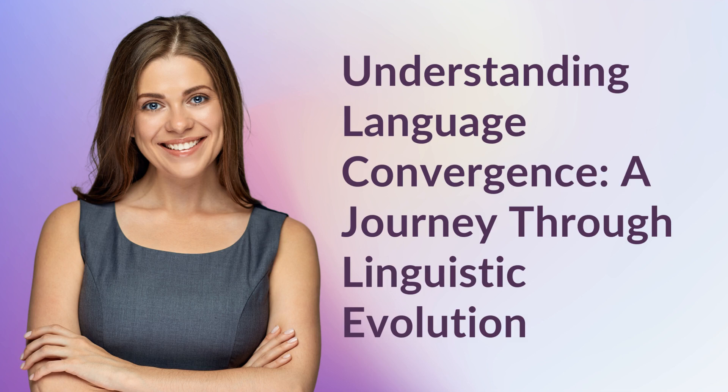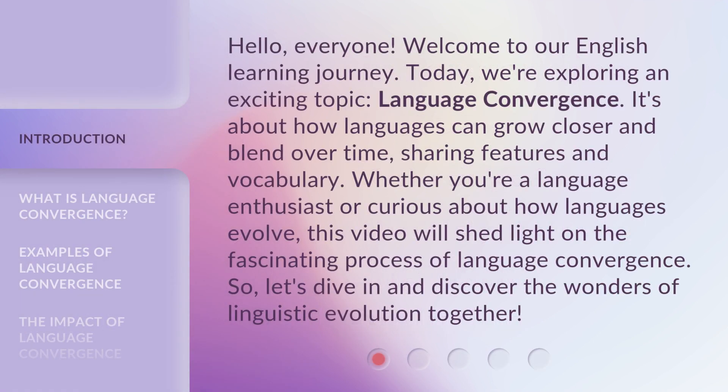Understanding Language Convergence: a journey through linguistic evolution. Hello, everyone. Welcome to our English learning journey. Today, we're exploring an exciting topic: language convergence.